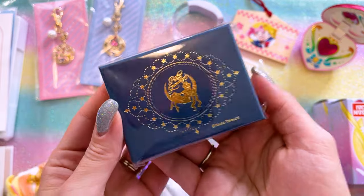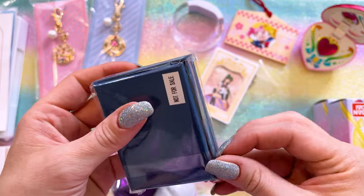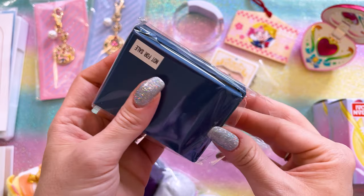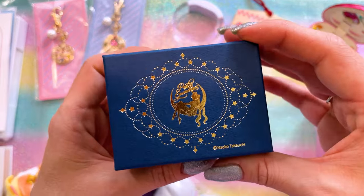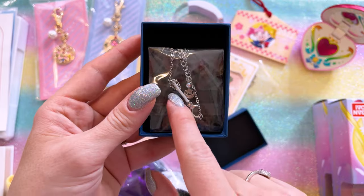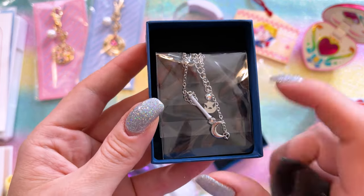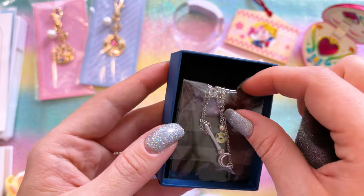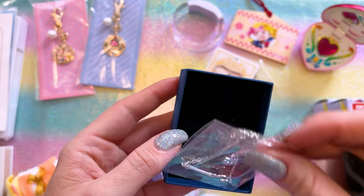This is a Pretty Guardian fan club membership item — not for sale. Basically, if you sign up for the annual membership, you get a little bonus item, and this is the bonus item. So it is a moon stick. It almost looks like Swarovski crystals, but I don't think they are. This is a very, very pretty bracelet.